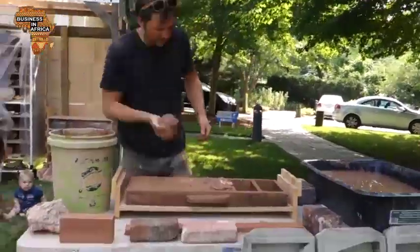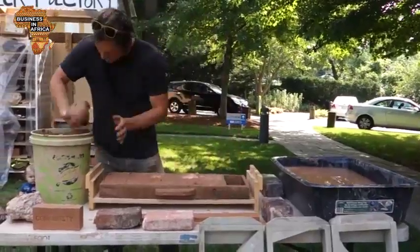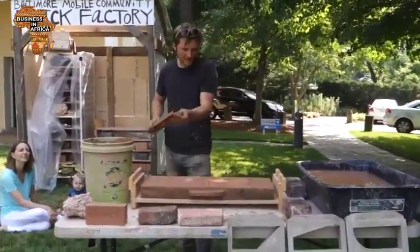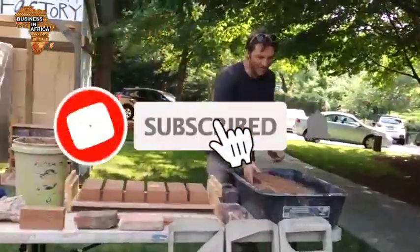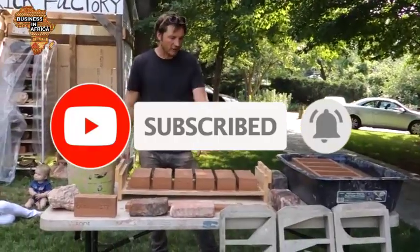There you have it, viewers. Those were three simple tips on how to start a brick-making business. Hope you enjoyed this video and if you did, leave us a comment. Also, let us know which topics you would want us to cover in our subsequent videos. Do not forget to subscribe and turn on notifications so you don't miss any of our exciting videos. Thanks for watching and see you in our next video.